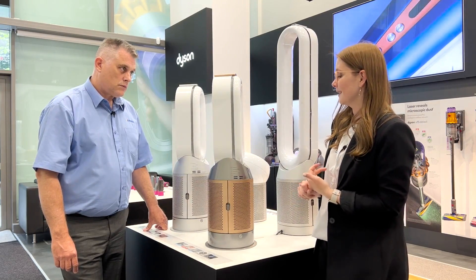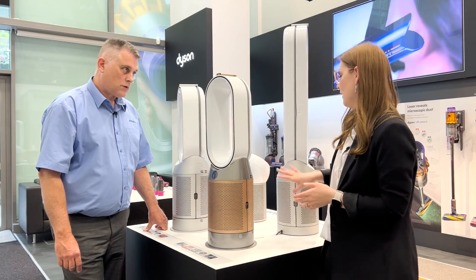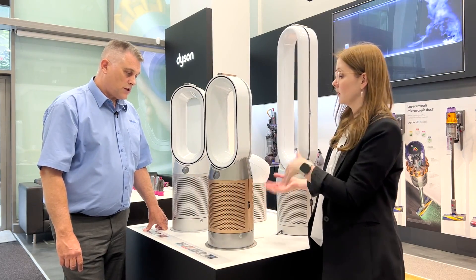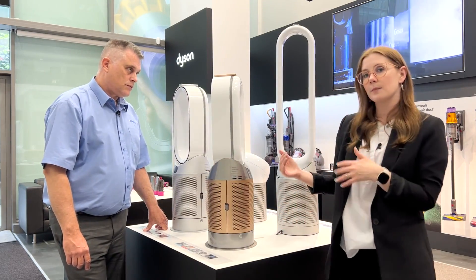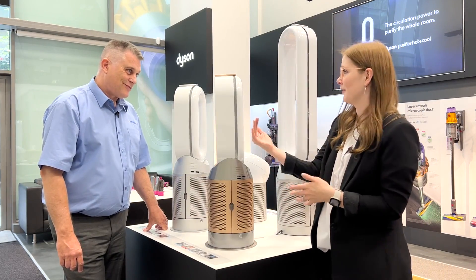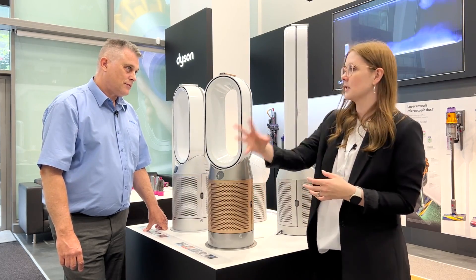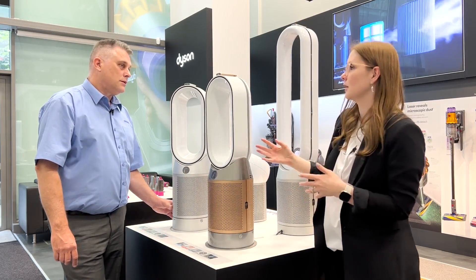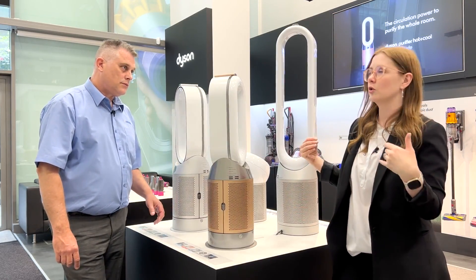The other thing these machines do is circulate the airflow using something called air multiplier technology. The air comes through this grid at the bottom — inside here is your filter, so that's what cleans it. The clean air then comes up through the machine and out the aperture at the front. As it comes out that aperture, it's a natural occurrence in fluid dynamics that air will travel with it, which is why we call it air multiplier technology. Because it's such a fast-moving jet of air, it naturally pushes the dirty air back into the machine, so it's circulating the air in the whole room.